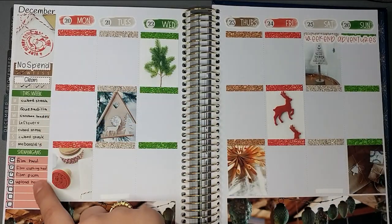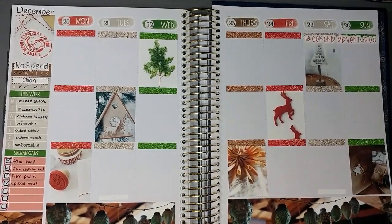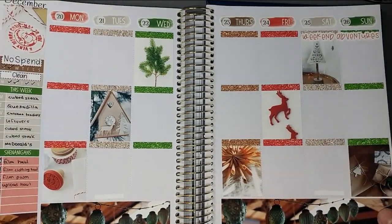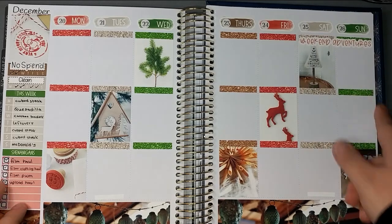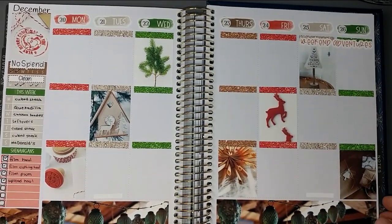I just did a no-spend as well as cleaning, then kept track of my dinners and a little checklist. I used the glitter headers that came with the kit, this weekend banner came with the kit, and these date dots — I don't even remember where they were from. I'm going to go ahead and zoom in and we'll start on the day-by-day.